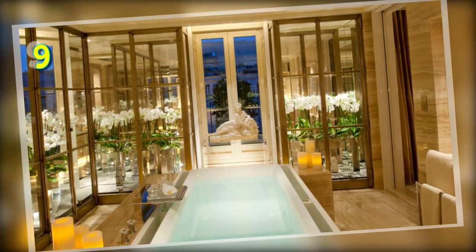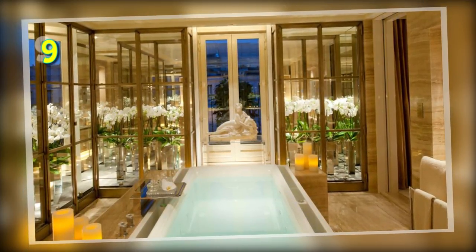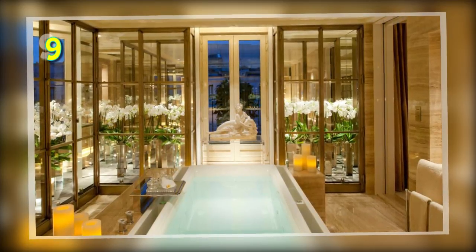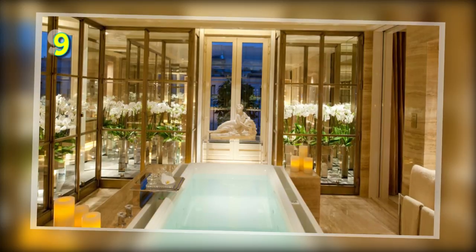Number 9: The Penthouse Suite, Four Seasons Hotel, Paris. This 3-bedroom suite comes with a spacious walk-in wardrobe and an oversized marble bathroom complete with a steam room, a sauna and a bidet.